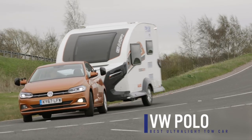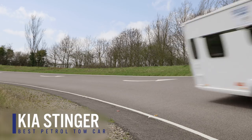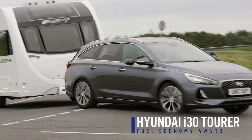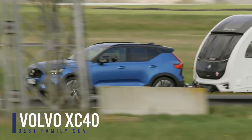Those are the main category winners, but there are also some other awards. There are extra awards for cars which narrowly missed out on winning one of the five main weight classes, but which the judges felt nonetheless deserved recognition. Those cars this year are: the Volkswagen Polo, named best ultralight tow car; the Kia Stinger, best petrol tow car; the Hyundai i30 Tourer, which has won the Fuel Economy Award; and the Volvo XC40, named best family SUV.